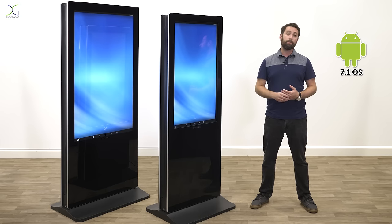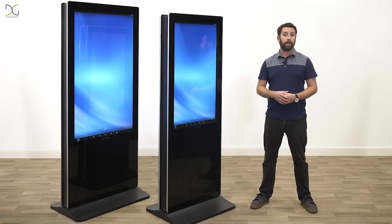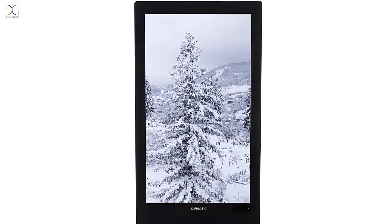Running on Android 7.1, you can customize your devices to look and run the way that you like. Access the Google Play Store and download applications, or add pictures and video with the included slideshow app.